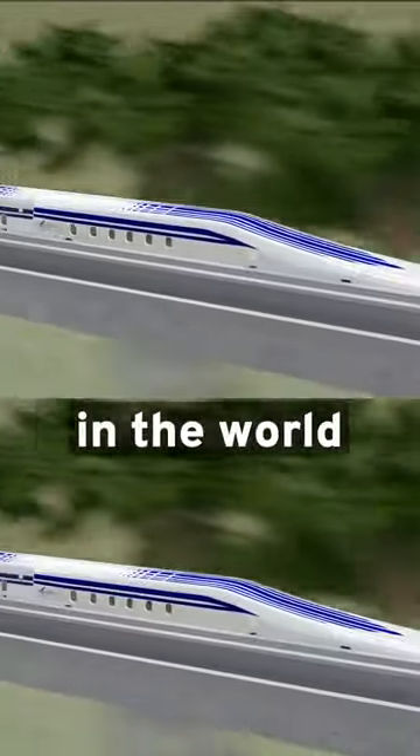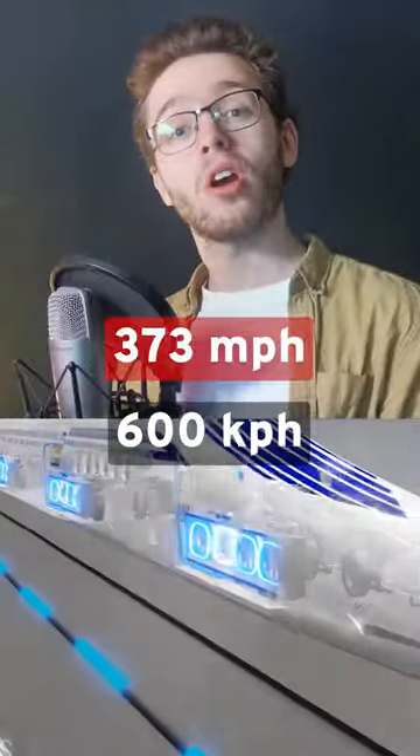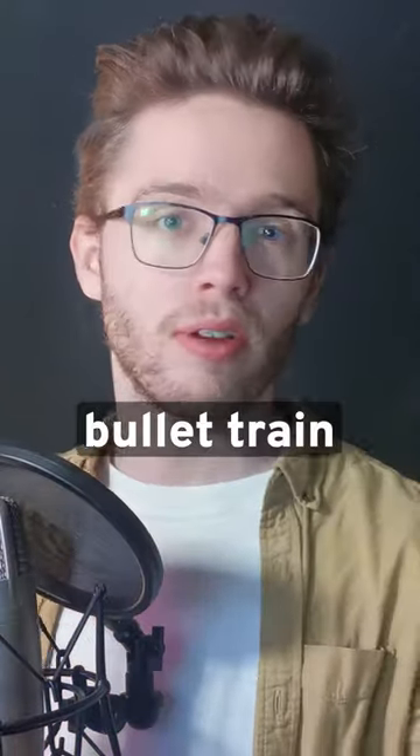This is the Maglev train, the fastest train in the world, running at a speed of 600 km per hour. But have you ever wondered how does a bullet train work?